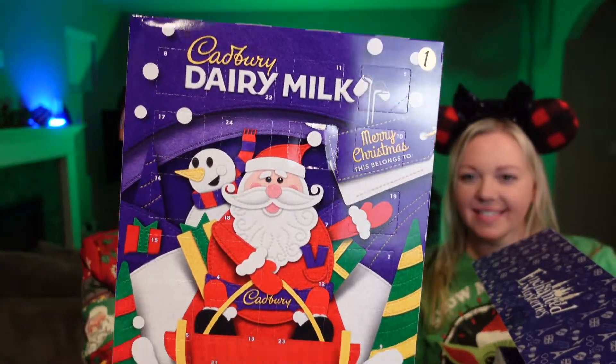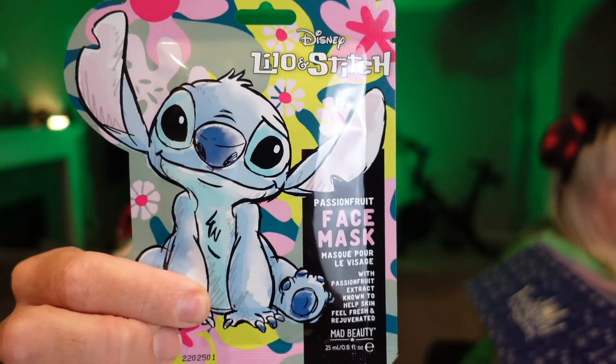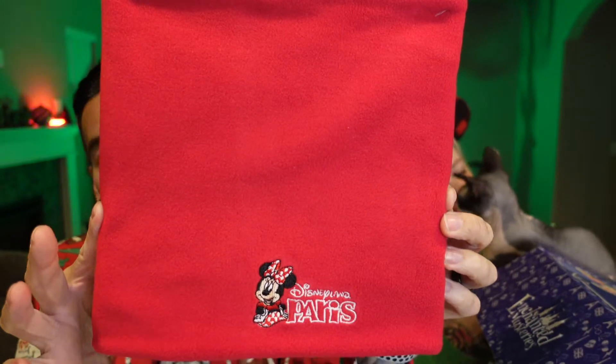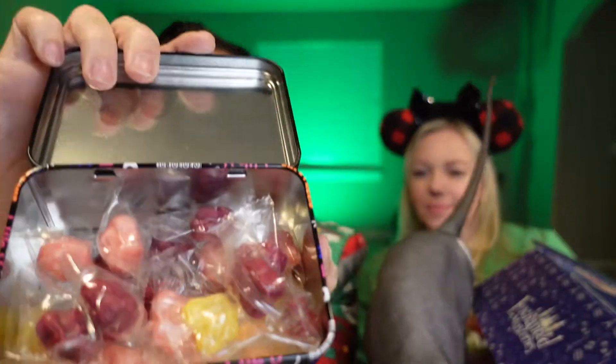So we are on day number six, so let's show them what day number one through five looked like. Day number one: we got the Cadbury Dairy Milk Advent calendar chocolate. Day number two was the Lilo and Stitch Passion Fruit Face Mask. Day number three was the Disneyland Paris Mini Neck Warmer with nice soft fleece. Day number four was the Disneyland Paris D92 Magic Tin, and it's got hard candies inside.